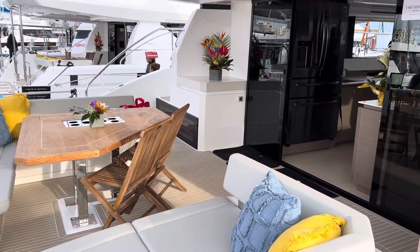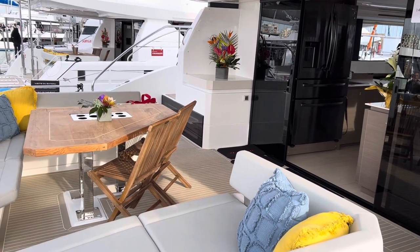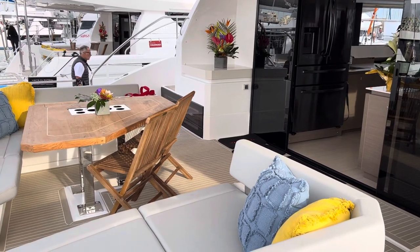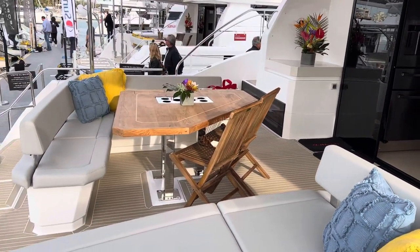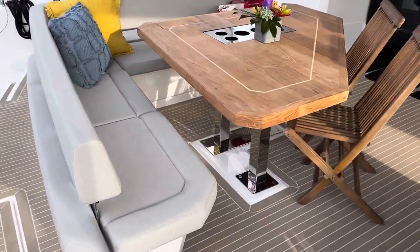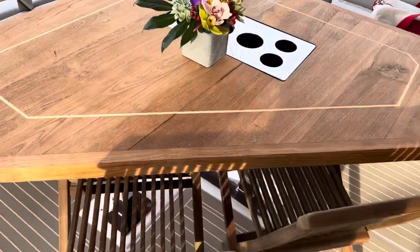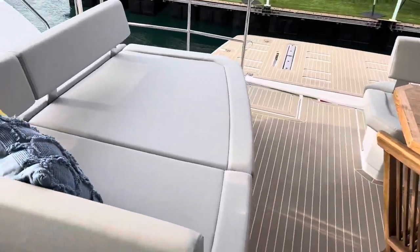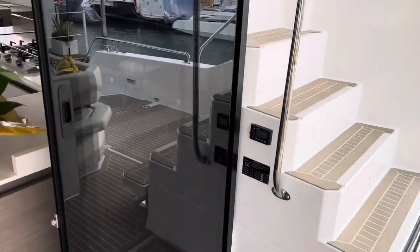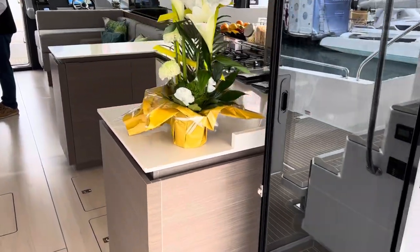Hi everyone, we're at the multi-hull boat show and this is a beautiful 53-foot Leopard power cat. I'm going to give you a quick tour. This is the outside lounge — you can fit a lot of people here, beautiful table, nice lounge area, and it opens into a beautiful galley.